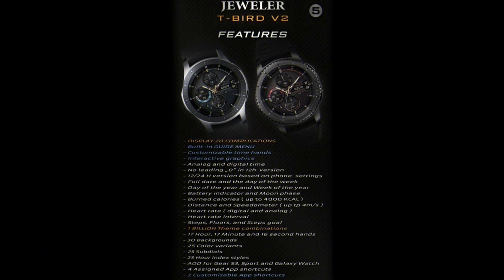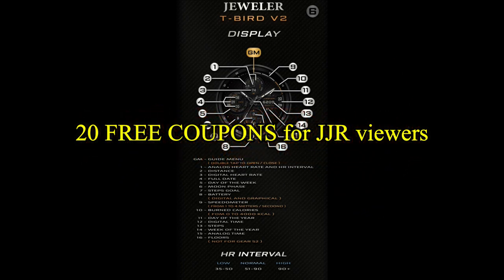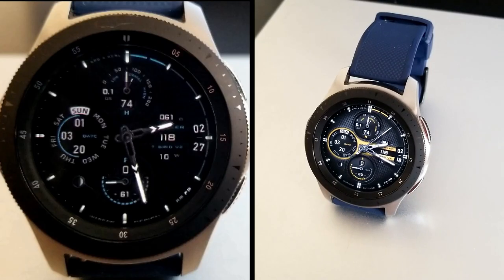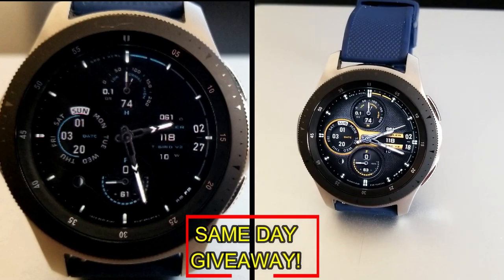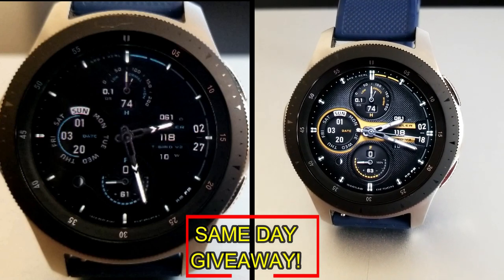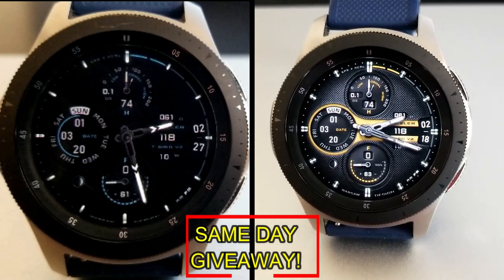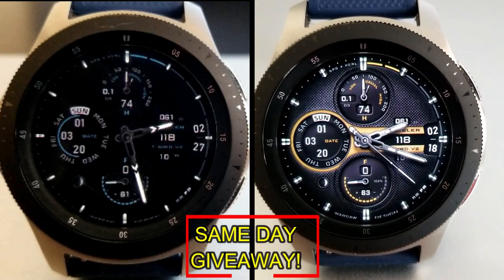If you want more information on the watch face reviewed today, do a search in the Galaxy App Store under the name of this face. The full details including the direct link are in the video description. I'll also be giving away free coupons to random lucky viewers that comment below — I'll leave a reply under the winner's comment to let them know how to get their coupon.